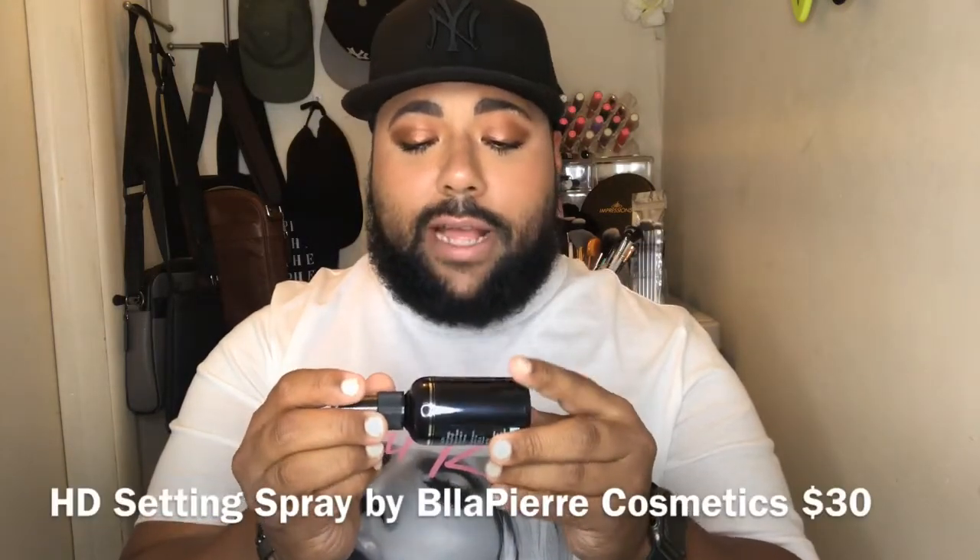Next we have from Bella Pierre Cosmetics an HD setting spray. I know Bella Pierre Cosmetics is decent. It has like a chemical smell to it. The directions say shake well and hold 12 inches away from face, mist two to four times in an X motion. Oh god, it just squirted right out — that's not even a mist! My face is still wet, I have to dab that in. So from Bella Pierre Cosmetics we have an HD setting spray.